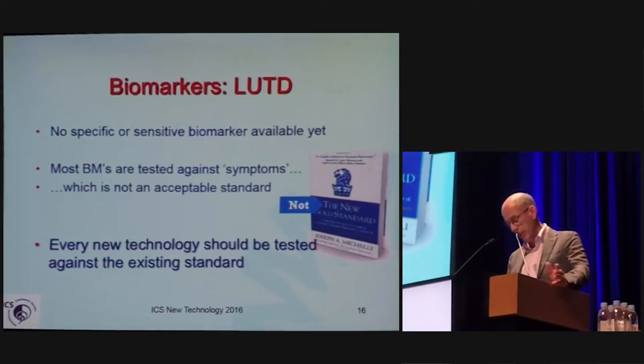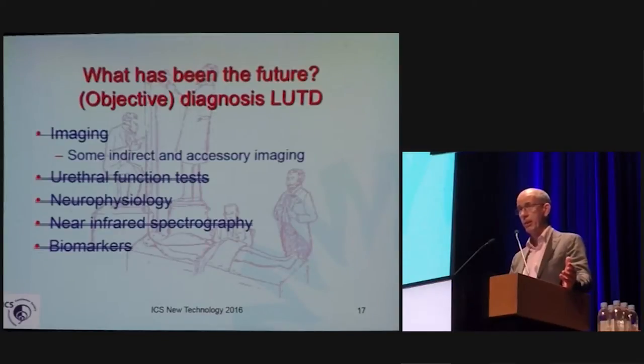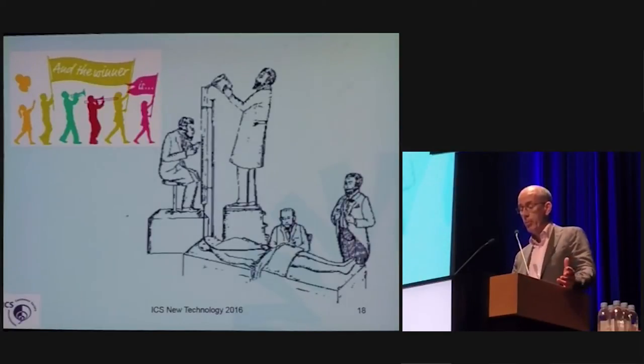Every new technology should be tested against objective dysfunction and not against symptoms. What has survived is some indirect and necessary imaging, which has been relevant. Is that a sad story? No — we learned a lot, but the winner in direct assessment of function is still urodynamic testing.